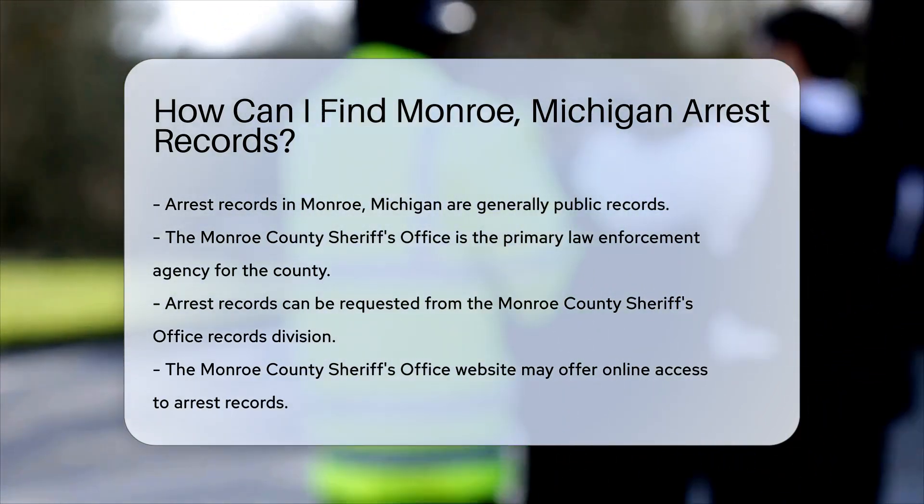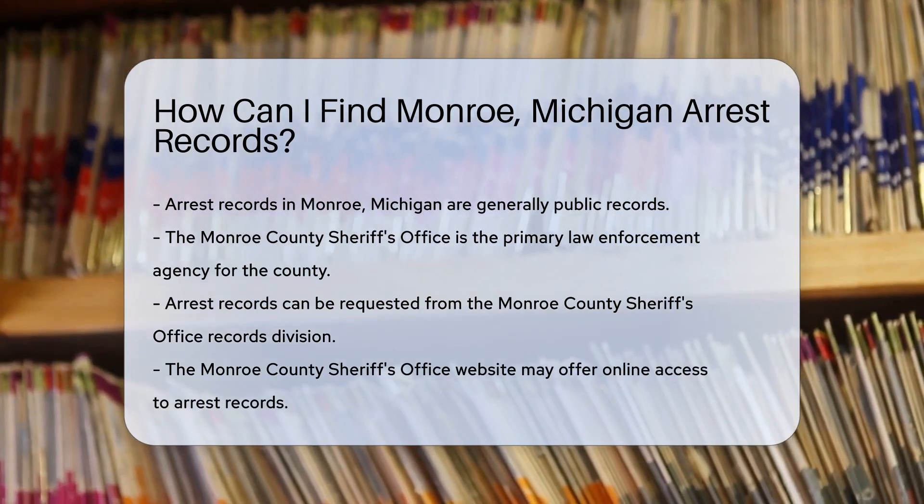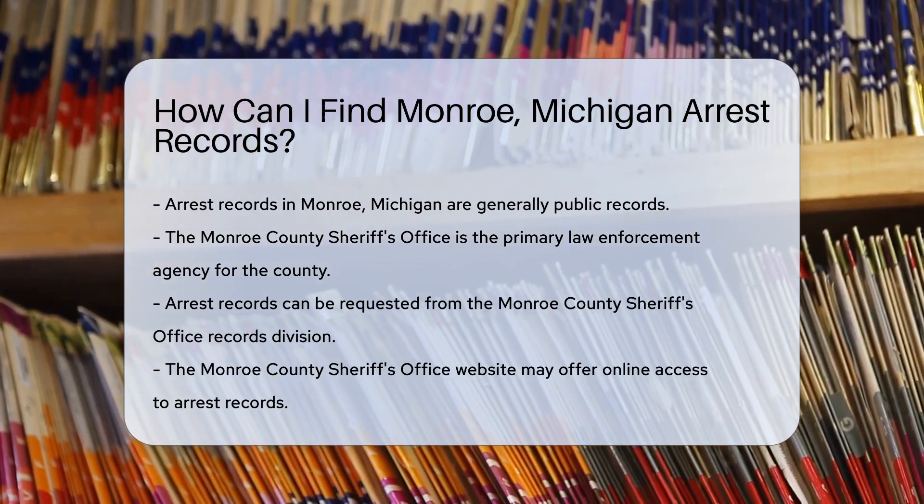First things first, arrest records are typically public records. That means, with a few exceptions, they're accessible to you and me. So, if you're looking for arrest records in Monroe, you have a few options.